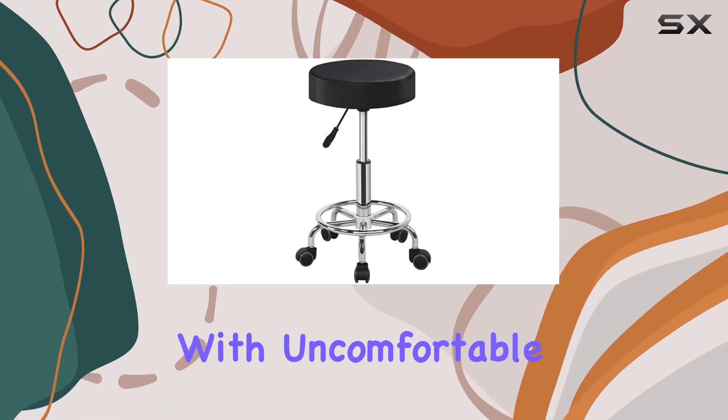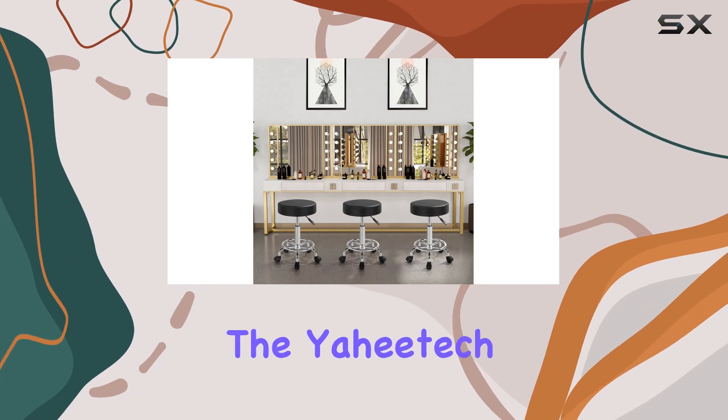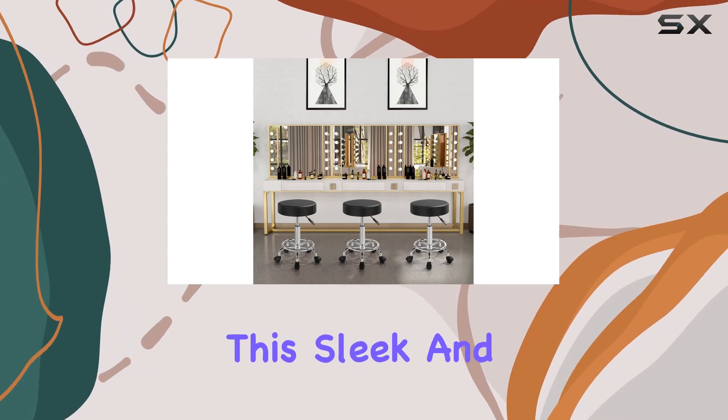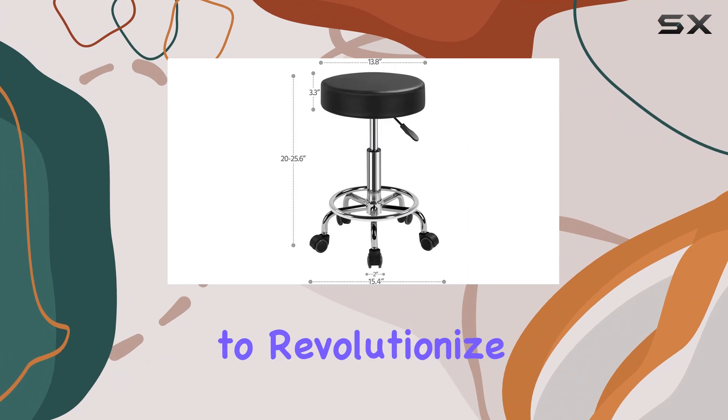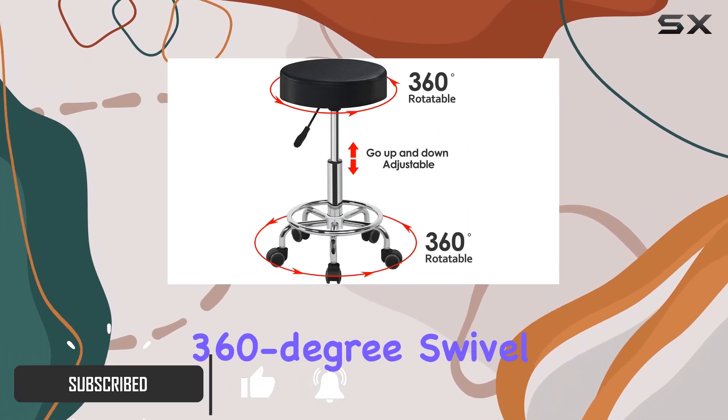Are you tired of struggling with uncomfortable salon chairs that just don't cut it? Look no further than the Yahitech rolling stool. This sleek and versatile stool is designed to revolutionize your salon experience.